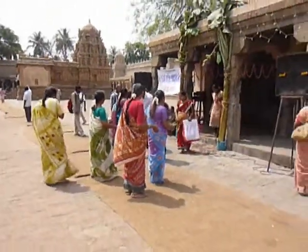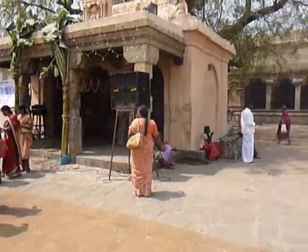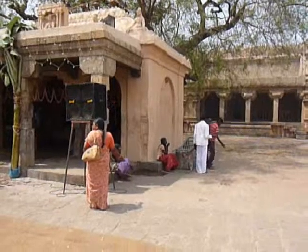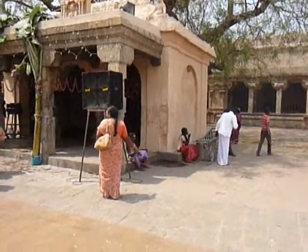It is in this capacity that Shiva is also venerated in the main temple of distant Chidambaram, also part of our temple tour.